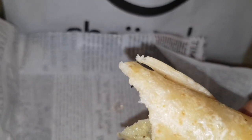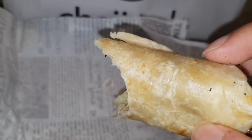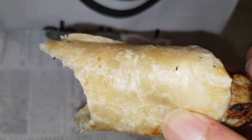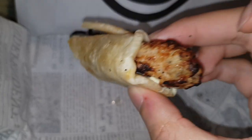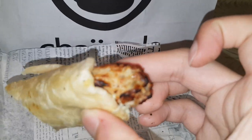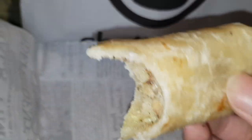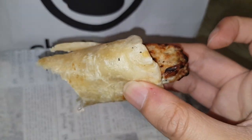I'll give this an 8.5 out of 10. It's definitely worth a try, especially if you love kebabs. It's a bit overpriced but it's not that bad. It's a quick bite — it's worth it. Check it out guys.